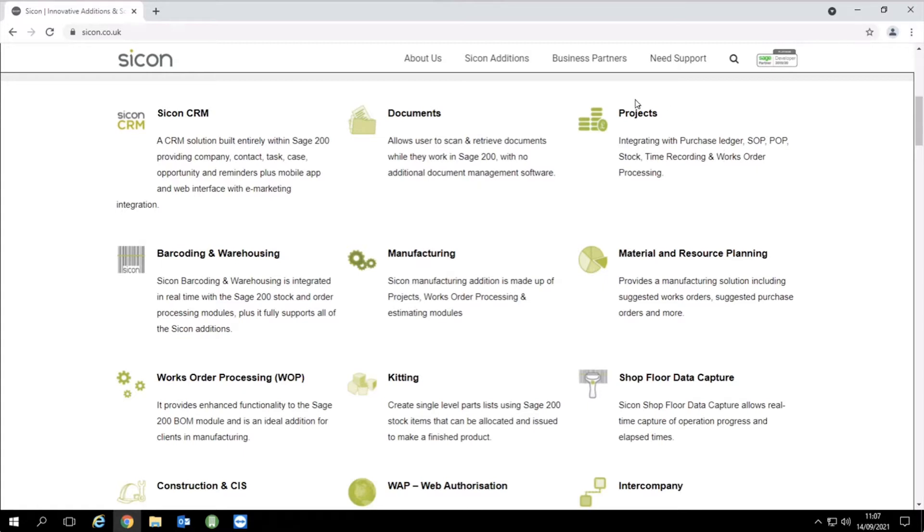We've also got clients who use projects purely for manufacturing. We've got a boat manufacturer in Pembrokeshire who make bespoke boats. Bill of materials and works orders seemed the obvious choice but for them it was too restrictive, so they use the project module. They've got income from the sales, broken down into a structure like prop assembly, with planned purchases, stock issued, costs, and labour timesheets — so they can track actual versus budget.